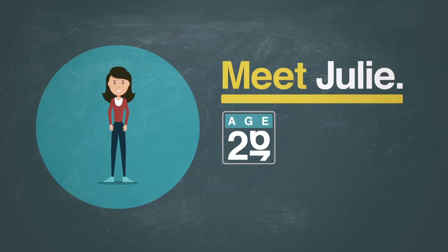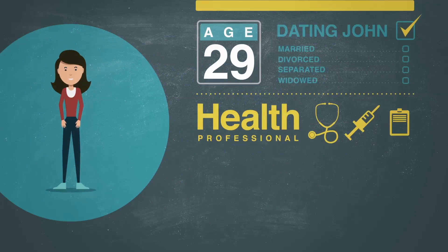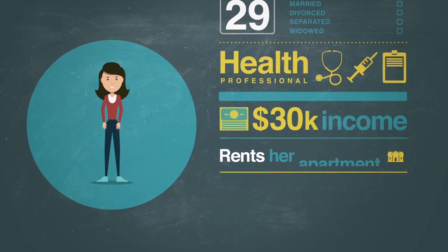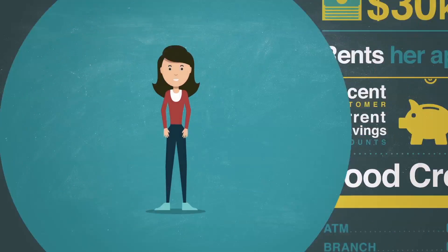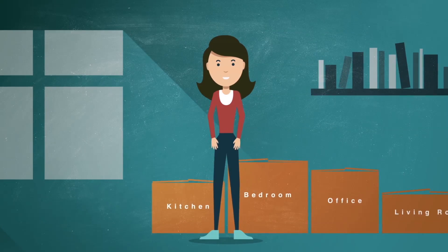Meet Julie. She's 29, very happily dating John when she's not working as a healthcare professional. In fact, things are going so well with John that Julie has recently moved in. But even while she's unpacking, Julie's dreaming of moving into a bigger home.